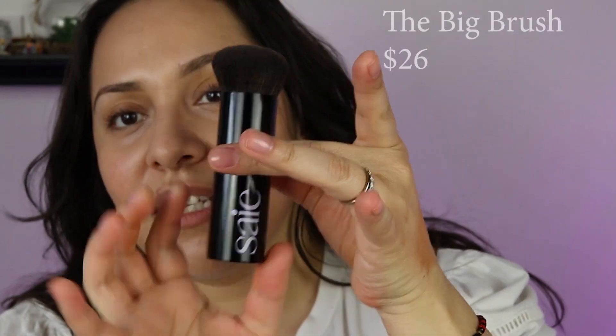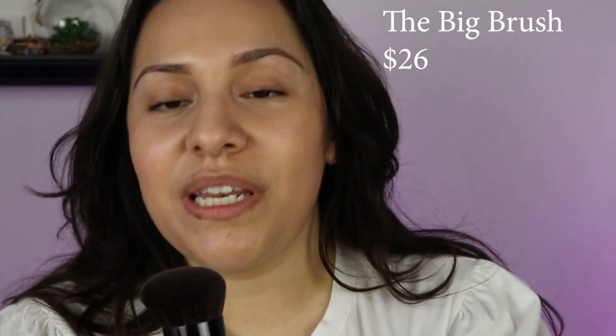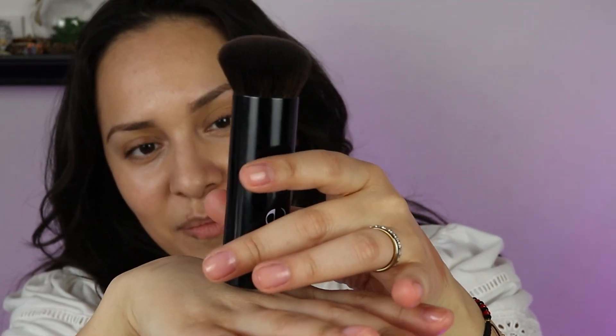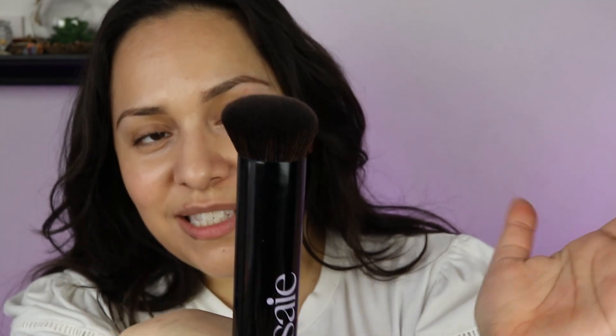Then we have the Big Brush — this one. This brush is nice; it has some weight to it. It has a flat bottom so you can lay it on your desk, which I do sometimes. It's a nice big fluffy brush. You can use it to blend foundation or with the bronzer — this is actually how I like to use it.